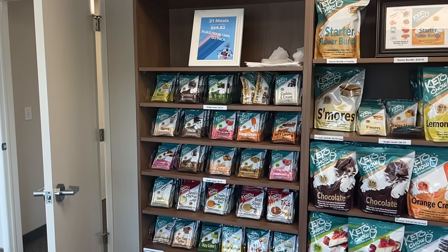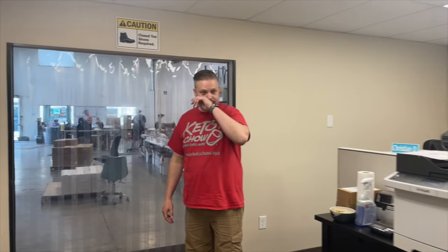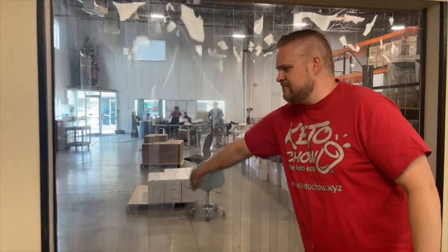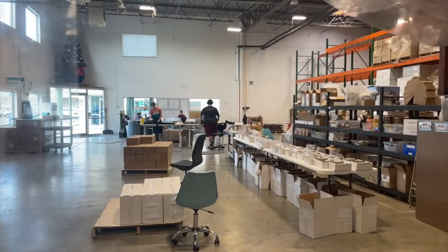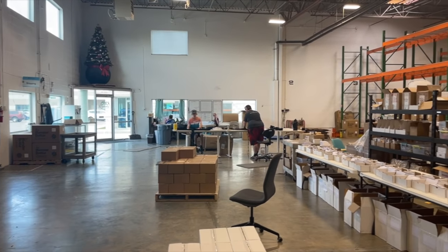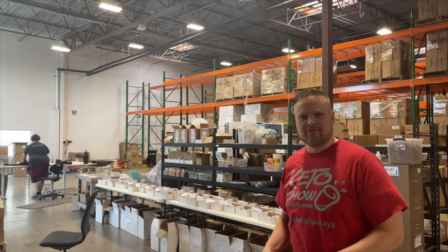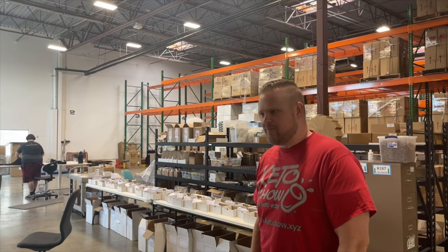Lynette, what do you do for Keto Chow? I do customer service and work the storefront - I get to tell people about keto and Keto Chow all day long! That's a good thing - it's a fun job. So Chris is going to give us the tour. This is the warehouse - this is where all the chow clubs and everything else are put together. They're a crack team of monkeys, as we call them.